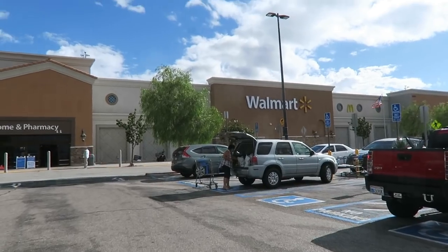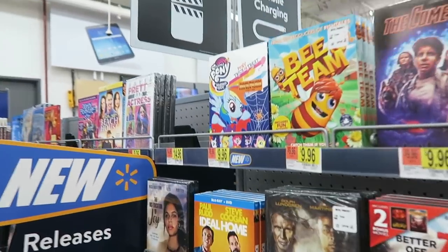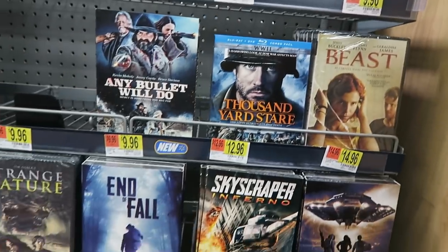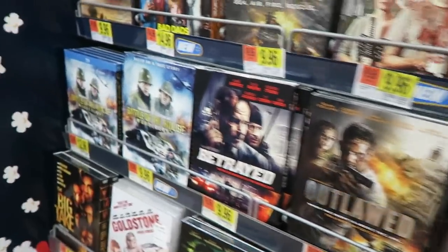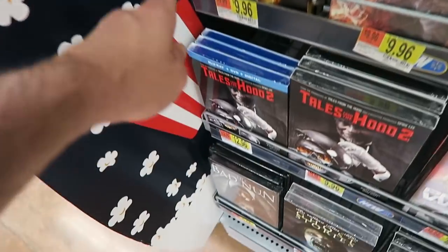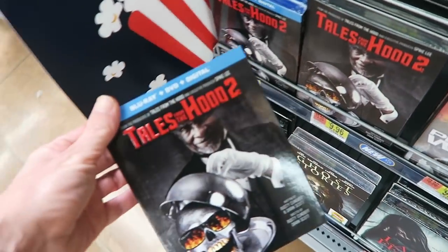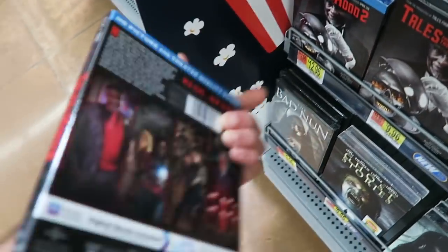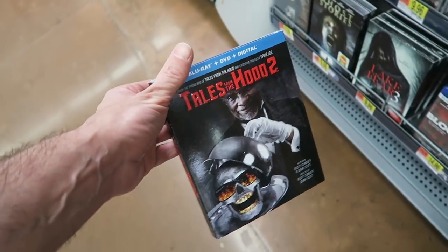That may be my last stop of the day — the local Walmart. You may be wondering why I said maybe. Well, if I find the one movie I'm looking for, Tales from the Hood 2, there's no reason to go to Target. In Walmart right now, taking a look at some of the straight-to-DVD title kind of stuff they have. The new release stuff is the same as Best Buy. And look what they have right here — the Blu-ray and the DVD of Tales from the Hood 2. Blu-ray is $12.96 and the DVD is $10. That is killer right there.